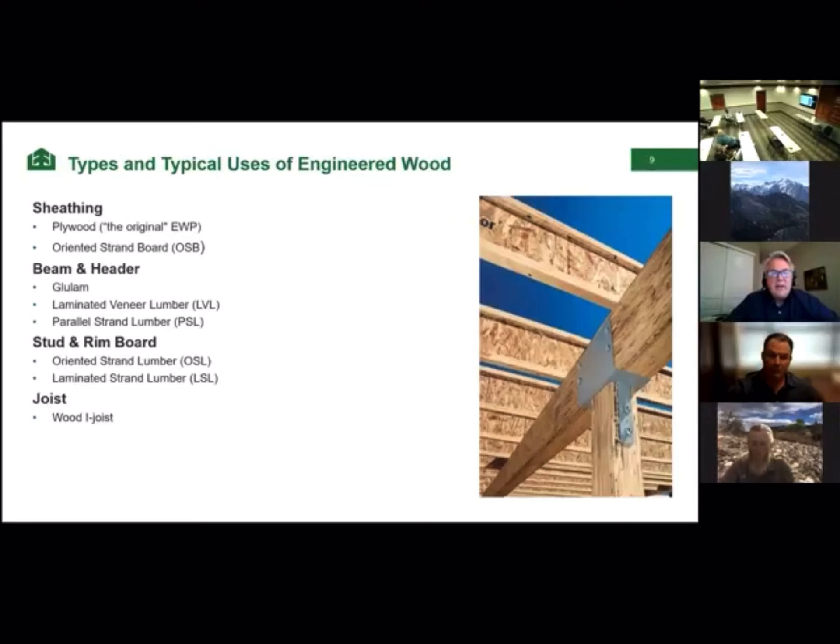Here's a listing of different kinds of engineered wood products. We just talked about plywood and OSB, which are sheathing products. Then we have beams and headers, where we use smaller pieces of wood with all the wood grain oriented in the same direction to carry larger loads. We also have studs and rim board where the grain is optimized for strength. And there's also the wood I-joist, which uses a number of different products.